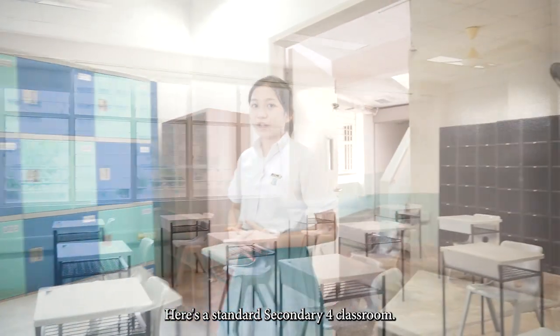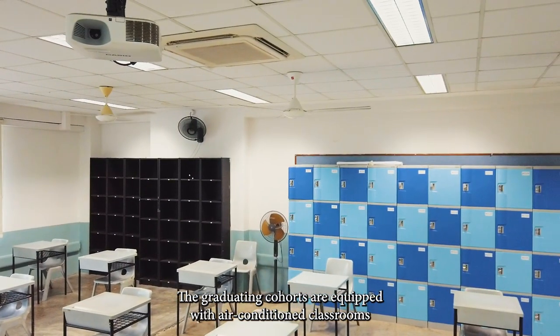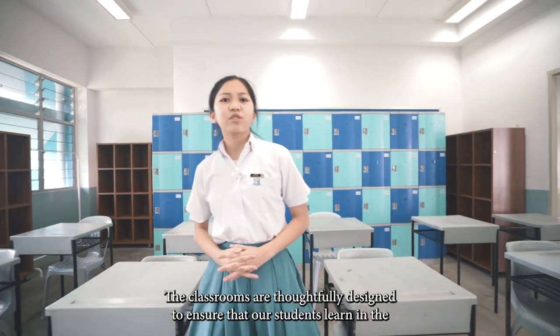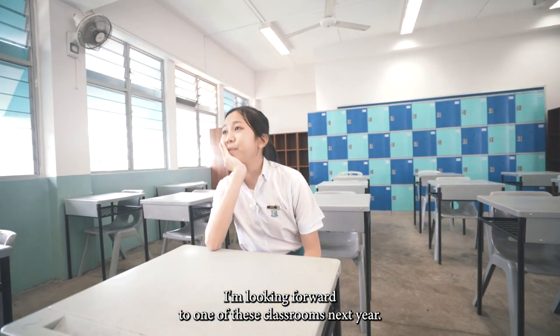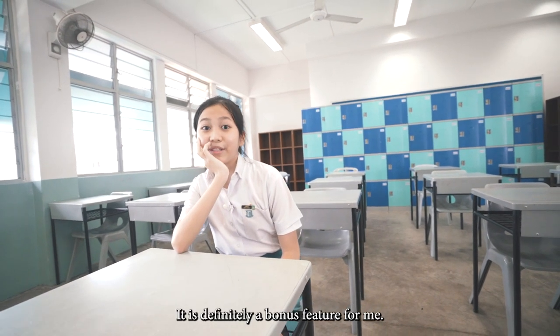Here's the standard secondary floor classroom. The graduating cohorts are equipped with air-conditioned classrooms as well as lockers on top of the standard classroom furniture. The classrooms are thoughtfully designed to ensure that our students learn in the most conducive environment possible. I'm looking forward to one of these classrooms next year — it is definitely a bonus feature for me.